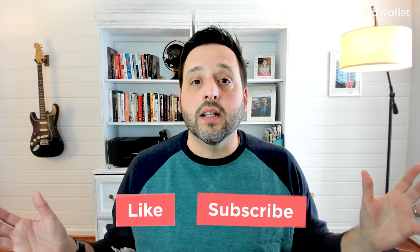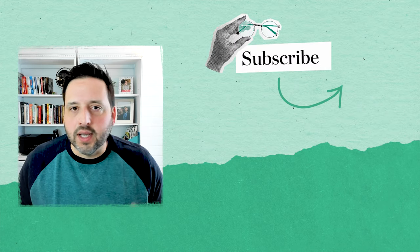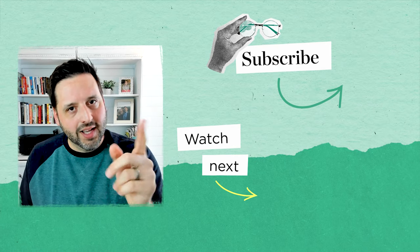Assuming the time is right, go out there and find your dream TV. I'm Tommy Tindall, personal finance writer at NerdWallet. If you like today's video, hit the like button — why not subscribe to the channel while you're at it? And I will see you in the next one.